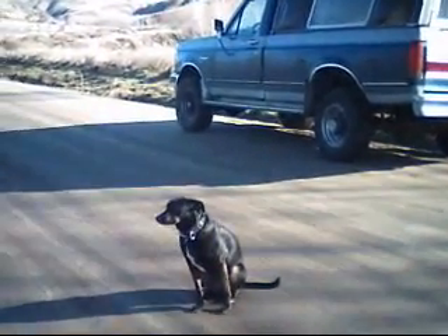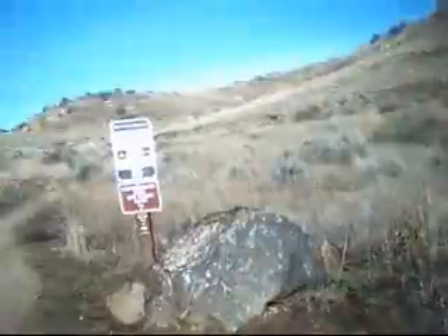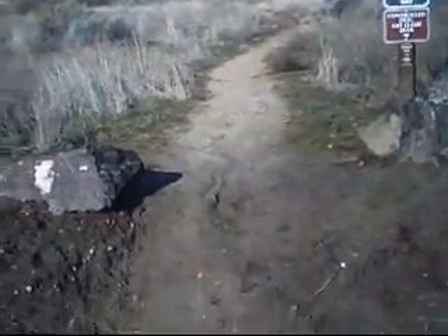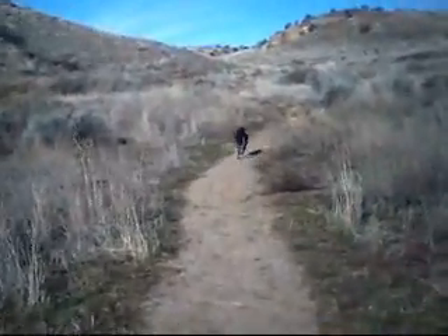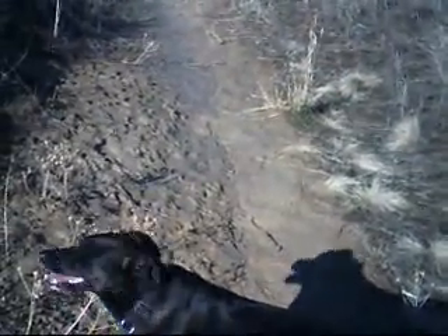Here we are at Elephant Rock Loop Trail. Molly's ready to go for a walk. There's the sign at the beginning of the trail — let's go, Molly! As you can see, we're going uphill and I'm breathing hard.